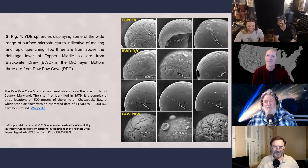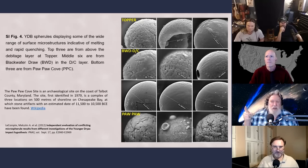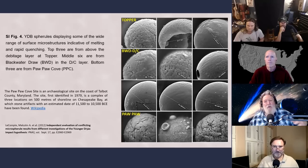This is the Younger Dryas Boundary. The middle six are from Blackwater Draw, near Clovis, New Mexico, which gave its name to the Clovis culture, because the first studied Clovis site in North America was Blackwater Draw. What was significant about Blackwater Draw was a mammoth skeleton found with a Clovis spear point embedded in the rib cage.